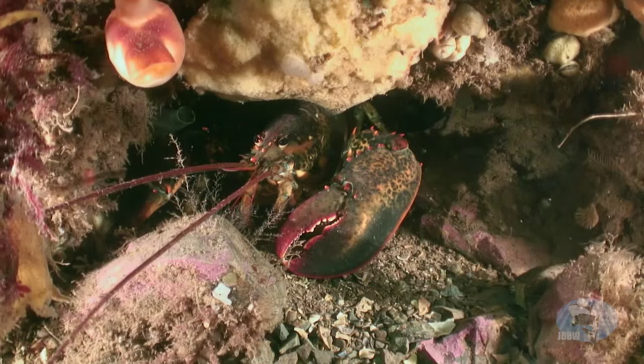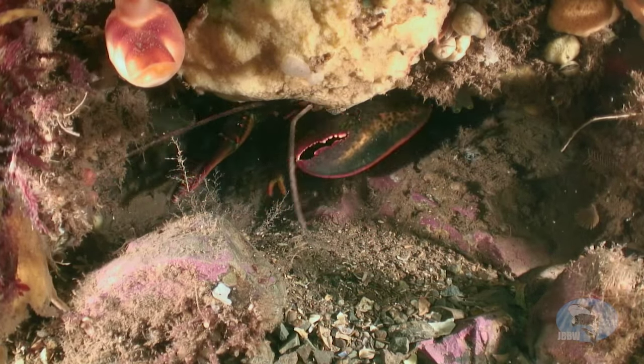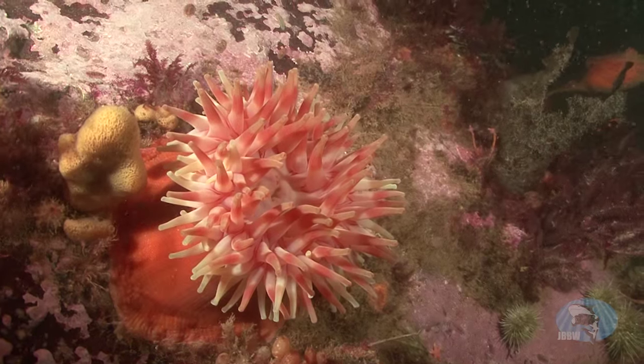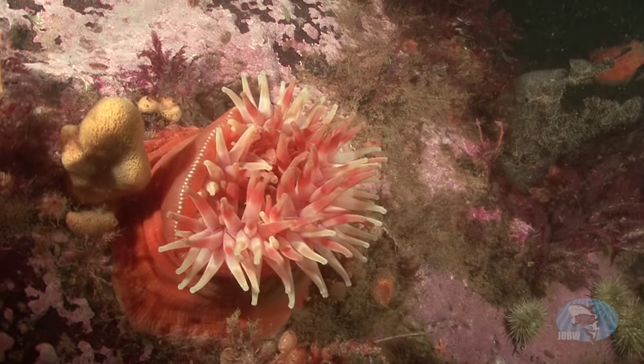It's New England, so there are huge lobsters hanging around. Colorful telia anemones are plentiful. They may look like flowers, but these invertebrates are deadly predators, catching fish and shrimp in their venomous tentacles.